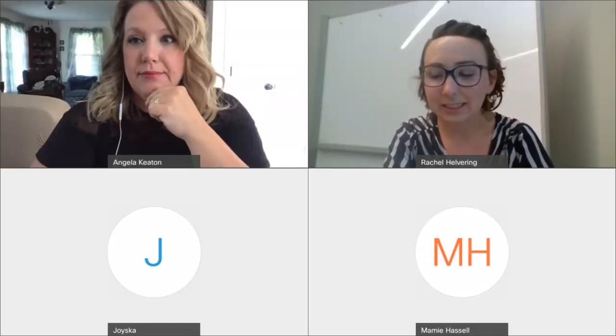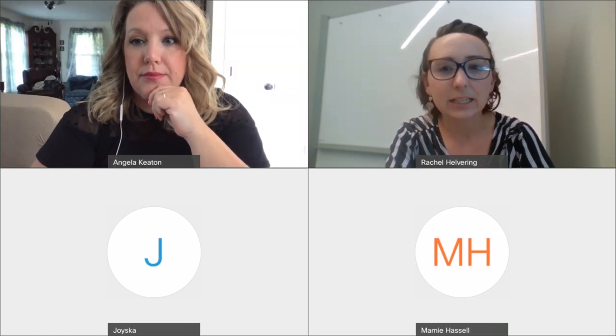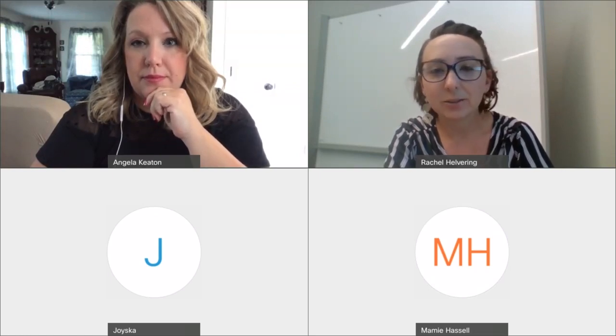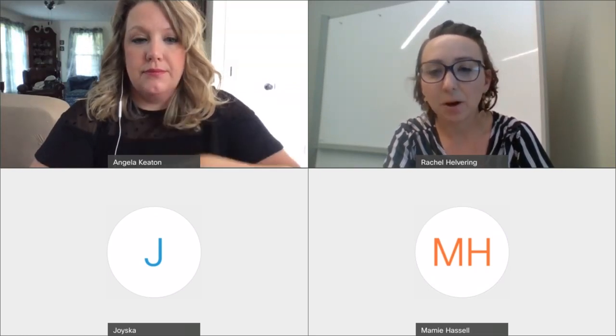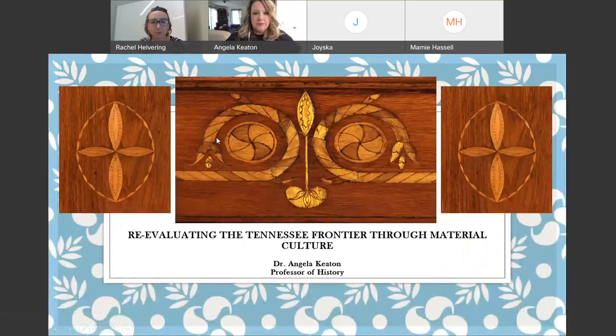Use Dr. Keaton, so she is a professor of history at Tusculum University. She's in their history and museum studies department, and she's spoken at the museum before and we're again so thrilled to have her.